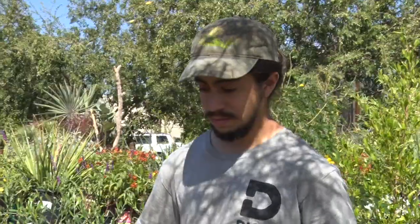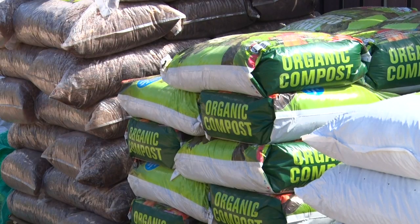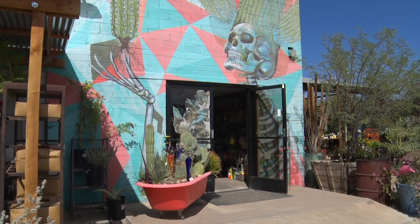Employees at Dig It Gardens in Phoenix educate the community on how to make sure your gardens stay green during winter. They say cover crops like veggies and even mulch can help. What the cover crops are going to do is protect the soil from when it does get cold.